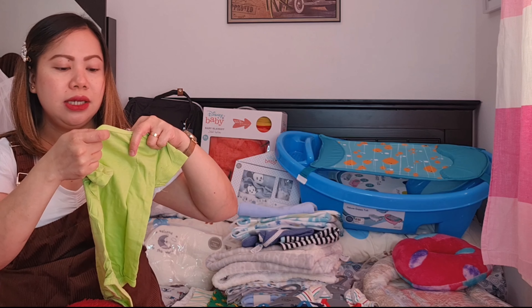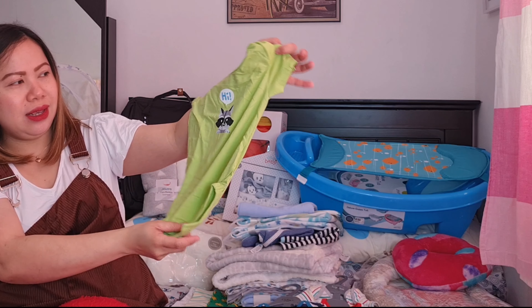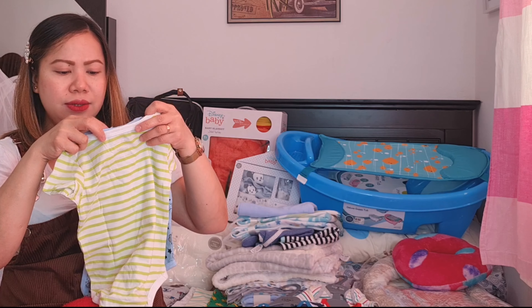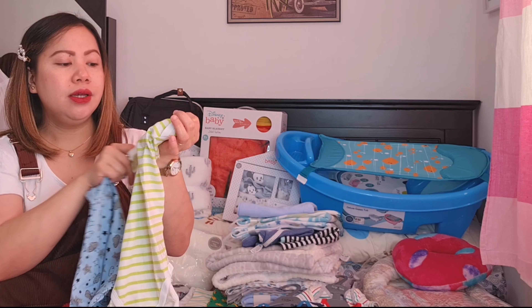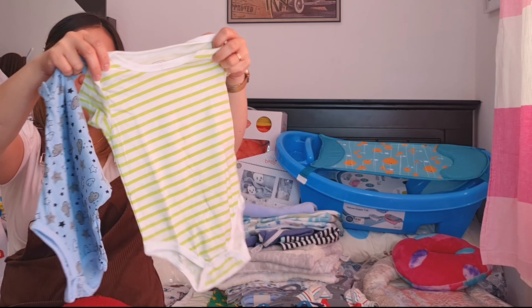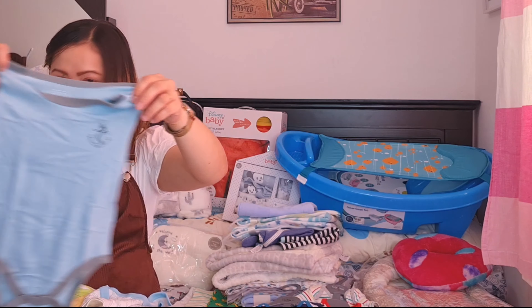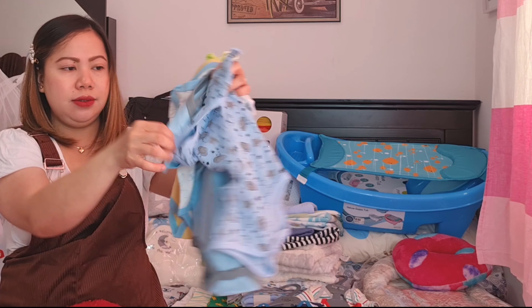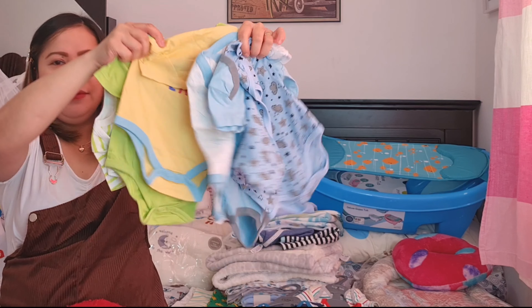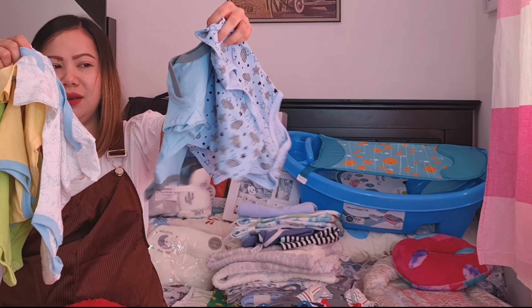Meron tayong isang 9 to 12 months, tapos 3 pieces na 6 to 9 months. And 9 to 12 months. Super cute, ang gaganda ng kulay guys! Meron tayong ganito na style na 6 pieces. Gusto ko yung mga kulay na pinili ng asawa ko — si Abby yung pumili nito guys.